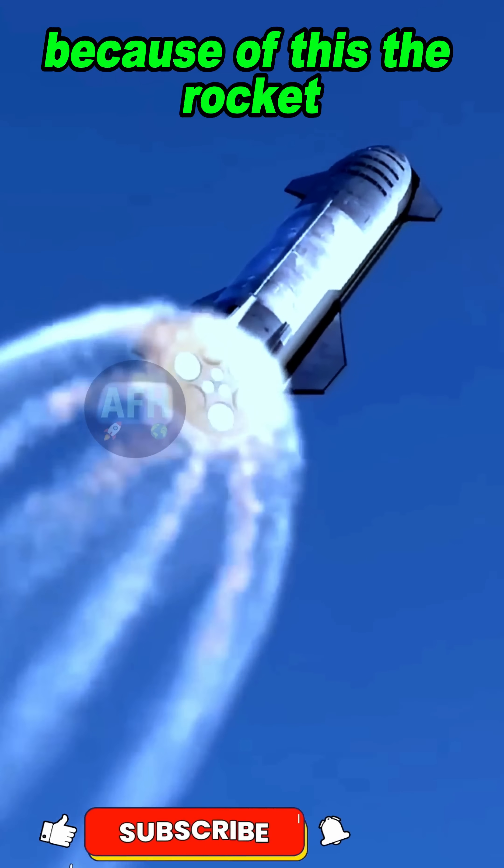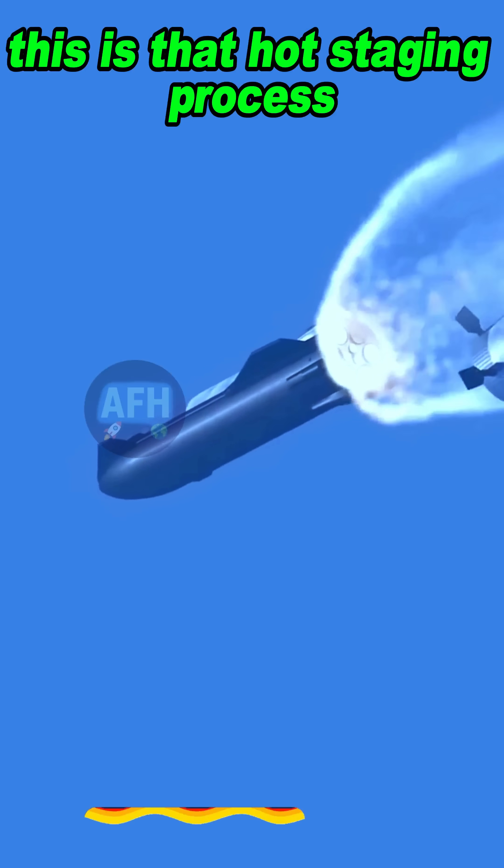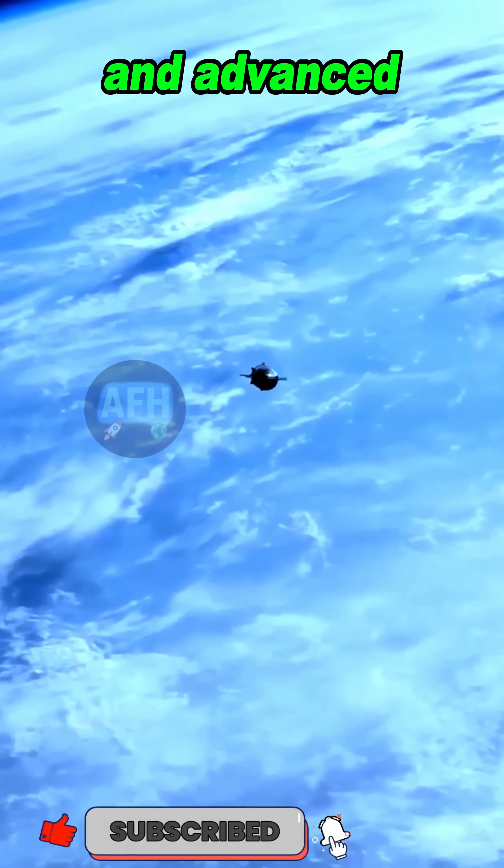Because of this, the rocket without stopping and smoothly runs towards space. This is that hot staging process which has made SpaceX's Starship so powerful and advanced.